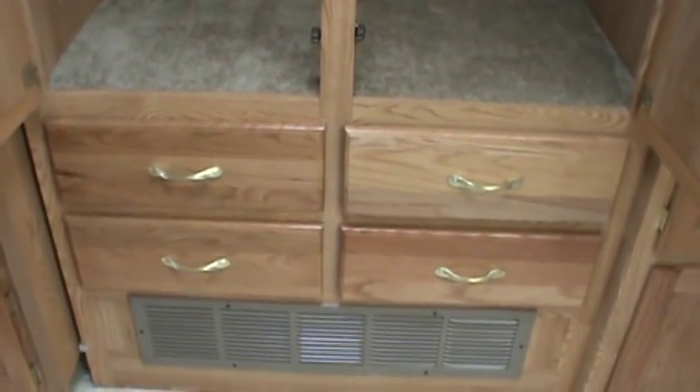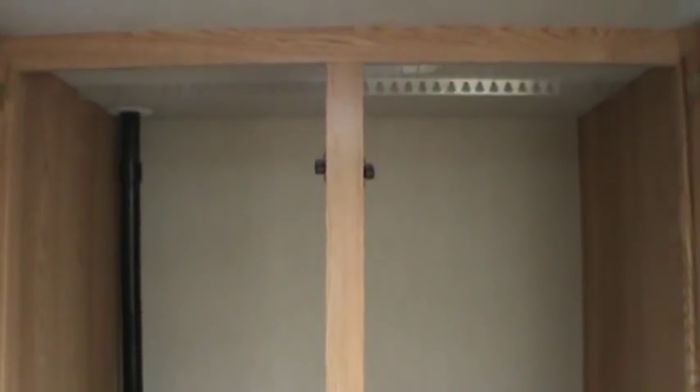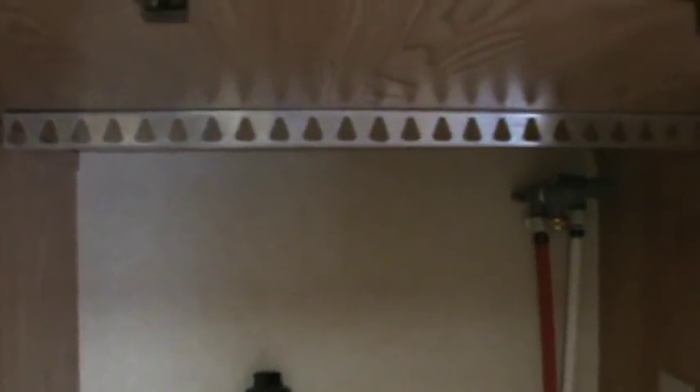There's a large hanging closet, and down below you have four drawers — big for a coach. Right before we go into the master suite, you'll notice this large closet. It is ready to accept a washer-dryer combo inside, but if you choose not to put the washer-dryer combo in, you do have the ability to hang clothes up in here, with a nice storage compartment up above.